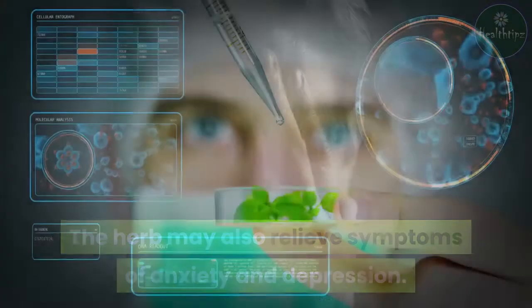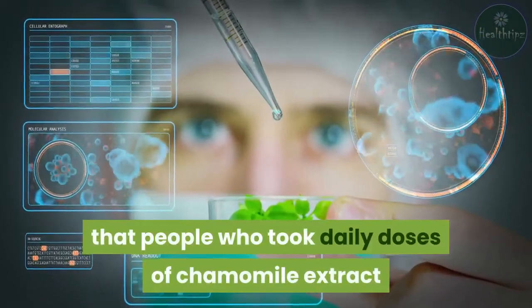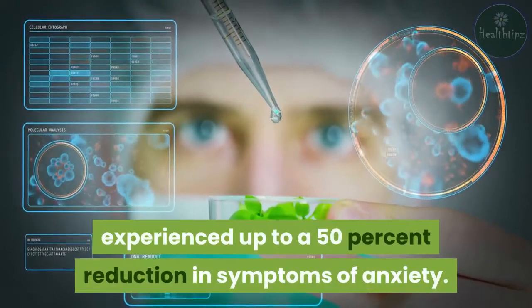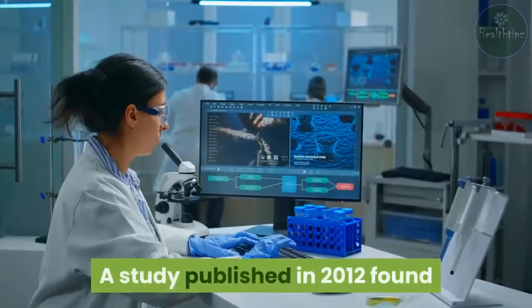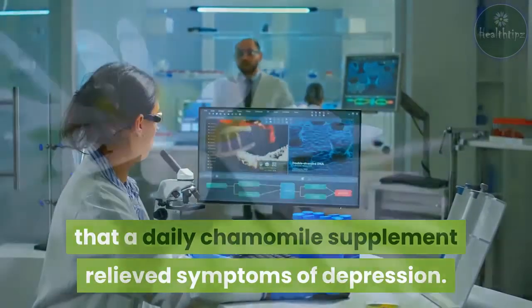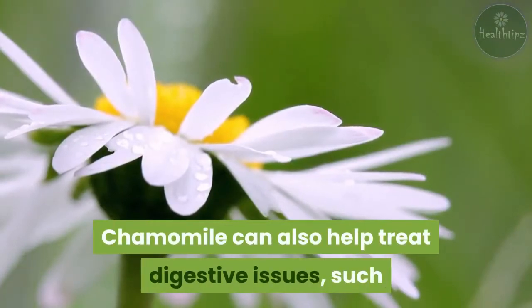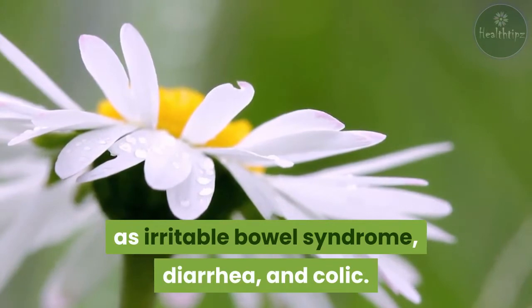The herb may also relieve symptoms of anxiety and depression. A 2009 study found that people who took daily doses of chamomile extract experienced up to a 50% reduction in symptoms of anxiety. A study published in 2012 found that a daily chamomile supplement relieved symptoms of depression. Chamomile can also help treat digestive issues such as irritable bowel syndrome, diarrhea, and colic.